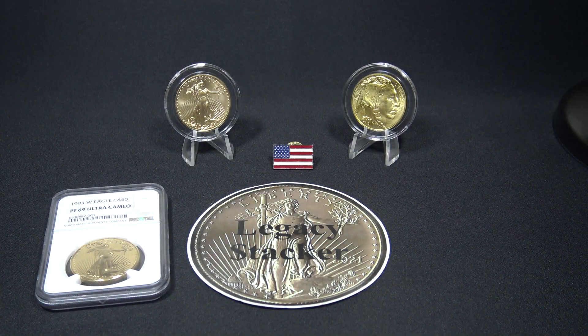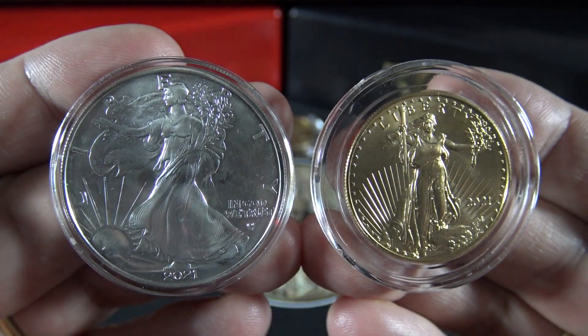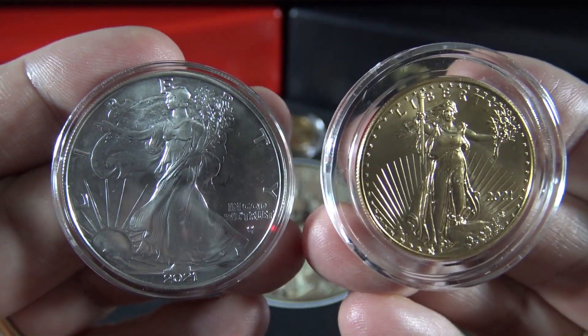I hope you've enjoyed the 2021 bullion strike American Gold Eagle, the 2021 American Gold Buffalo, and the 1993 American Gold Eagle Proof. Thanks for watching, and I'll see you next week. And always remember my friends — silver and gold, it's wealth you can hold in your hands.